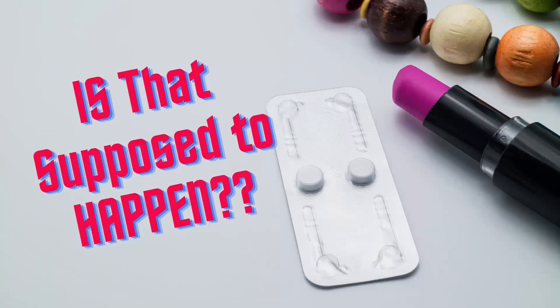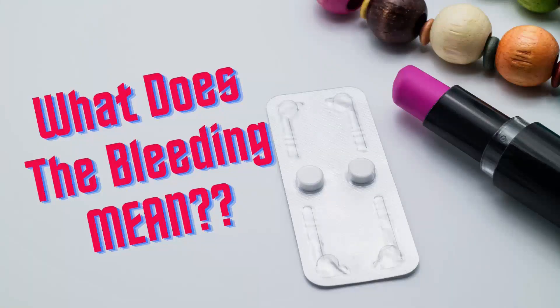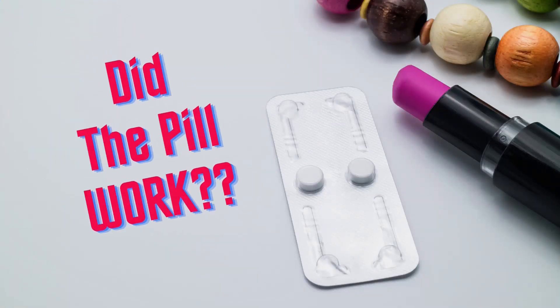You've taken the emergency contraceptive pill and you're worried because you've started bleeding. Was that supposed to happen? What does it mean? Is it implantation bleeding? Has the pill worked? If you want to learn what to expect with the bleeding side effects of the emergency contraceptive pill and what they mean, make sure you watch this video to the end.